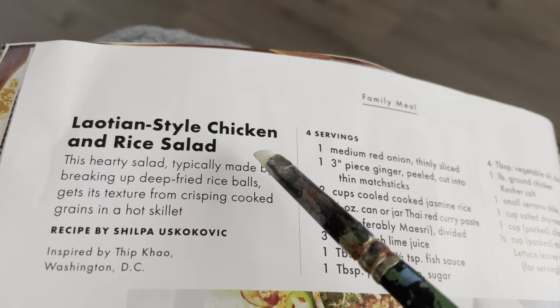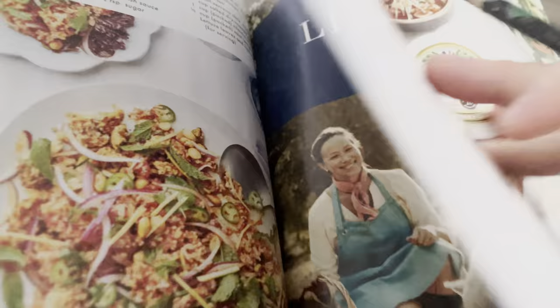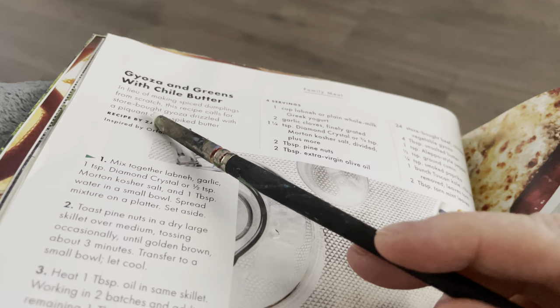Haitian-style chicken and rice salad. Greens with chili butter. Shrimp pasta with preserved lemon.